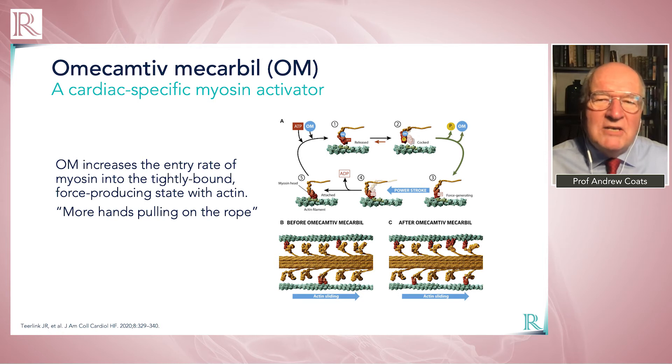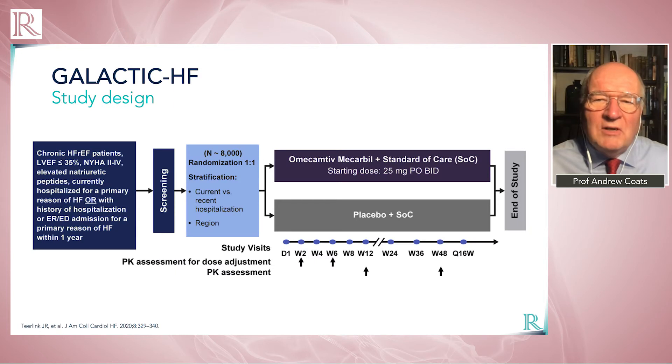That drug is subject to a major phase three trial — GALACTIC-HF — that should report within the next few months. If it's positive, it would be a major step forward: the first positive inotropic contractility agent with an effective outcome, certainly the first trial targeting this mechanism to succeed in many, many years.